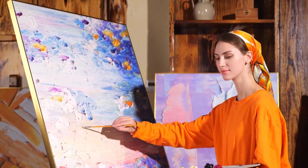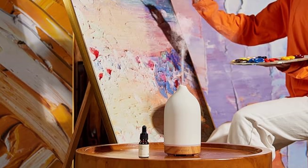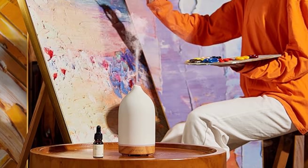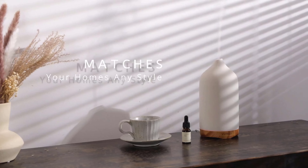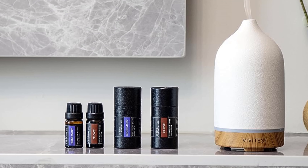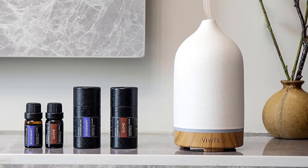If you can't stand unnecessary noise, you'll appreciate this diffuser's whisper-quiet operation, emitting less than 19dB — it won't disturb your zen moments or your beauty sleep. You can choose from 9 colors to create the perfect ambience, and it even comes with 4 timer options, giving you a lot of customization at your fingertips. The ceramic cover feels sturdy and well-crafted.